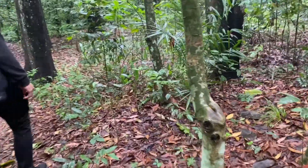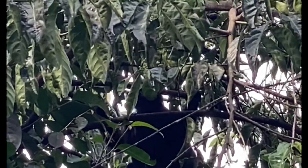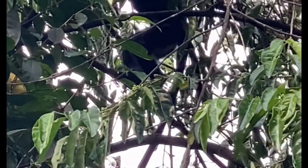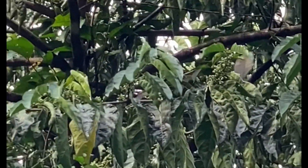Sebenarnya di hutan ini masih banyak sekali terdapat flora dan fauna yang bisa kita amati. Misalnya saja, saya bertemu dengan seekor lutung Jawa yang sedang memanjat pohon. Ini pertama kalinya saya lihat lutung seperti ini di luar kebun binatang. Seru ya?